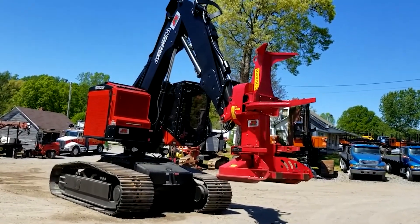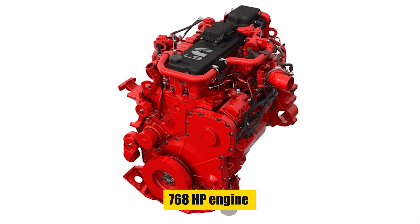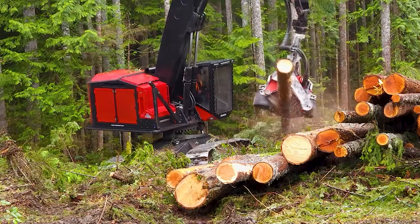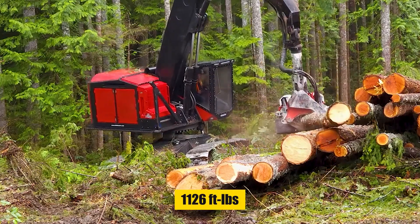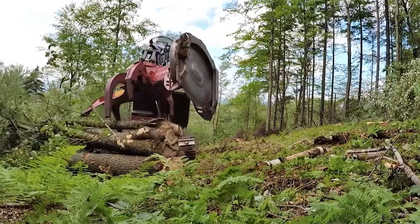Under the hood, the TL745D boasts a Cummins L9 Performance Series engine, delivering a mighty 370 horsepower. This power, combined with a peak torque of 1,126 feet-pounds, enables it to tackle the toughest tasks with ease.